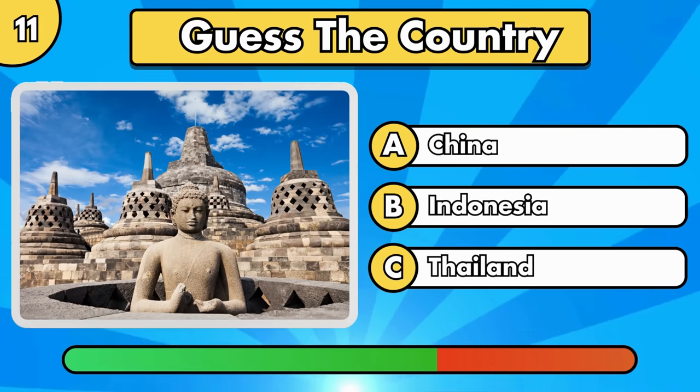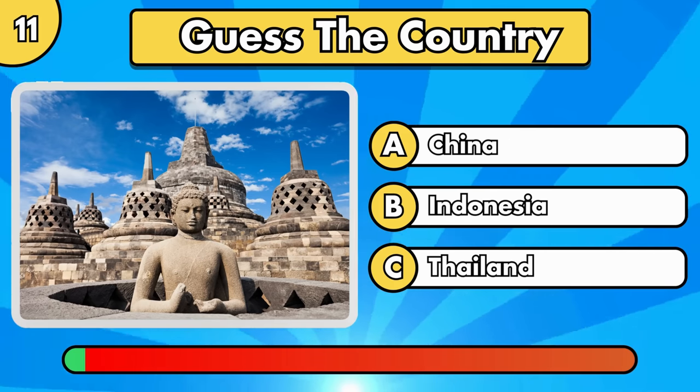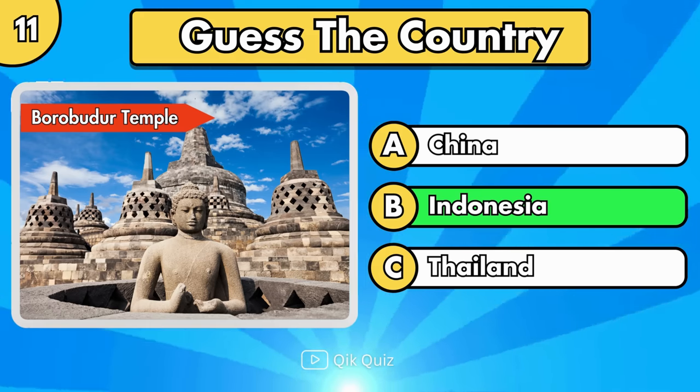Let's try with the next question. Borobudur Temple, located in Indonesia.